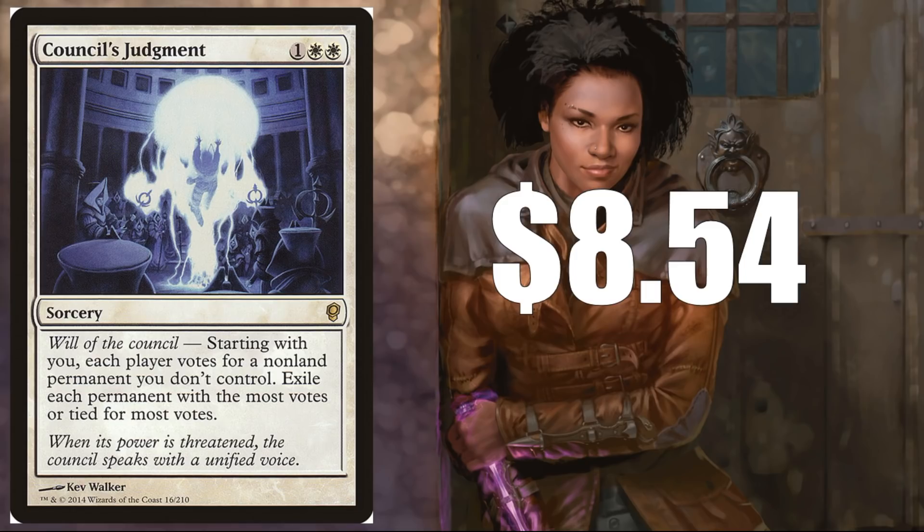Let's start off with Council's Judgment from the first Conspiracy — one of my favorite sets. $8.54 right now. Like many of the cards we're going to see today, this is not only a good commander card but has crossover appeal — you'll find it in Legacy and Vintage decks as well. I like this card because it's getting hard to find since it was from a supplemental product, and the will of the council mechanic makes it difficult to reprint. It's almost pushing $9, and even if reprinted, original copies will hold their value best in the long run.